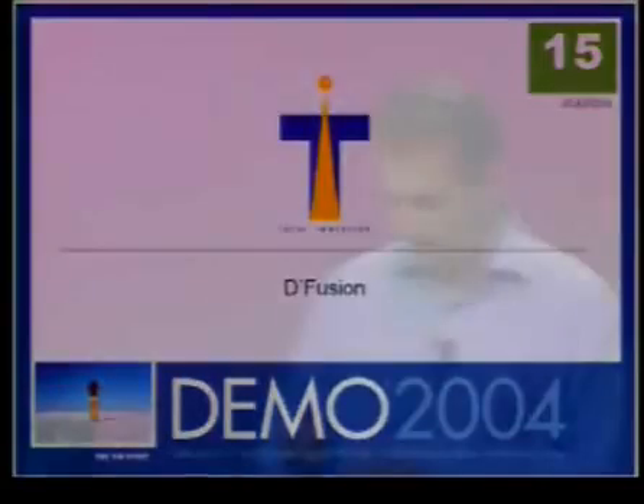Good afternoon. My name is Bruno Huzon. Valentin Lefebvre and I are the co-founders of Total Immersion Company, which specializes in augmented reality technology.